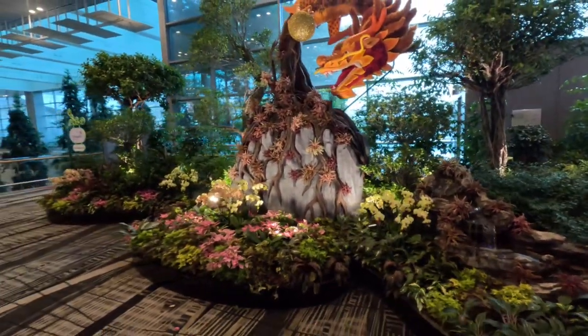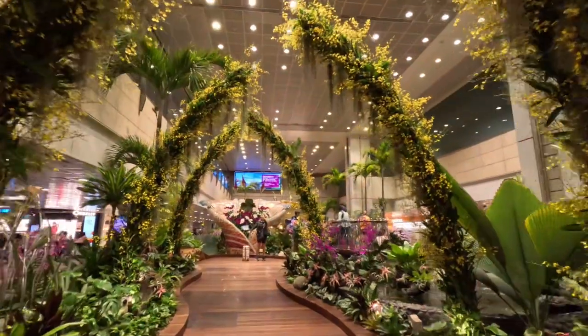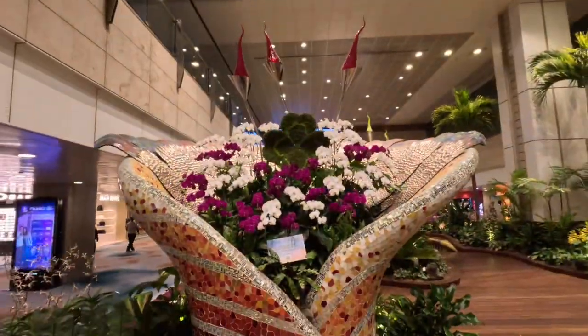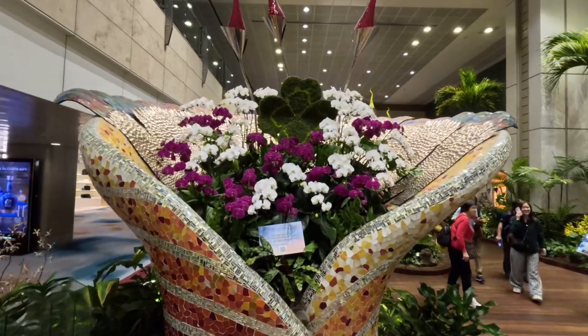That's the Enchanted Garden on Terminal level 2. The centerpiece of the garden comprises four giant glass bouquet sculptures decorated with a mosaic of reflective and shimmering stained glass.